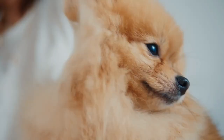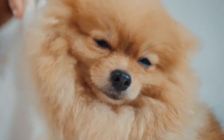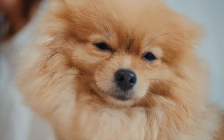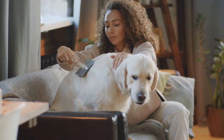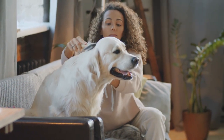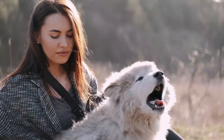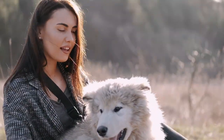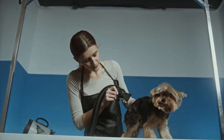Regular grooming appointments also give you a chance to check your dog's coat, teeth, eyes, ears, and nails for any indications of health issues. The size, breed, and type of coat of your dog will determine how frequently you should groom him. While good grooming and hygiene practices are necessary for a healthy dog, unlike humans, the majority of dogs do not require such practices on a daily basis. The breed will determine what is needed and how frequently.